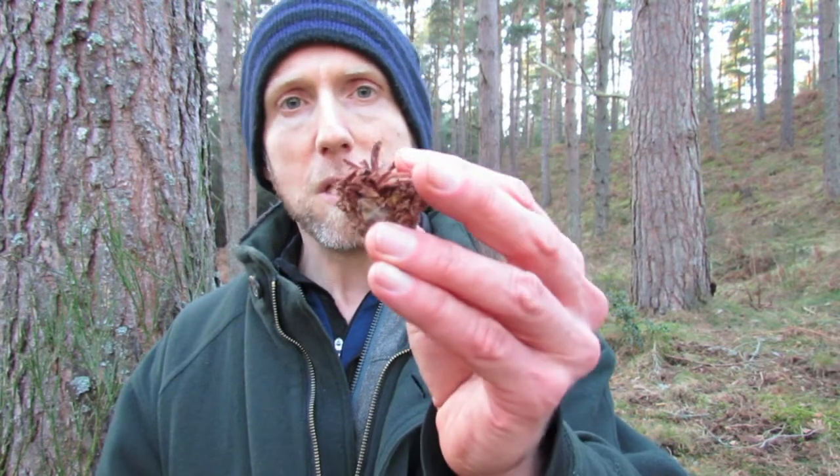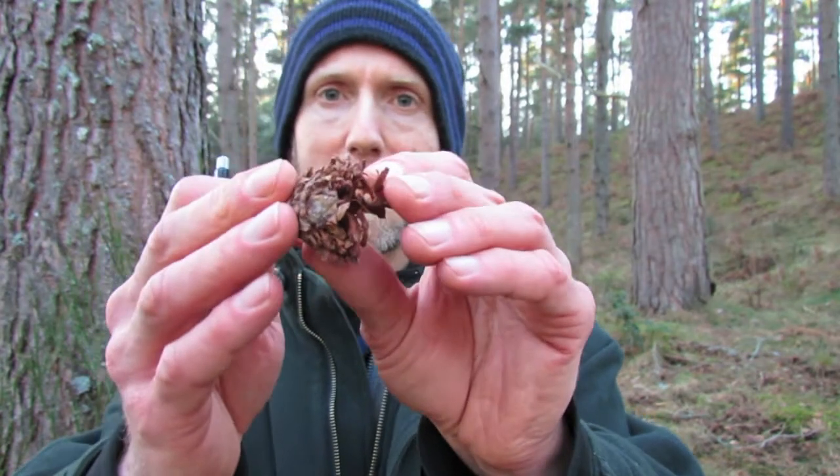Great spotted woodpeckers feed in a different way — they tend to bash and batter the cone a lot more, so it looks roughed up and damaged. They like to use an anvil, a workshop of some kind, where they lodge and wedge the cone in and then bash away with their bill to open it up. They sometimes use an old tree stump or a cavity in pine bark, and you'll often find discarded cones scattered below the workshop. Bear in mind that trampled cones can look very similar, from human traffic, vehicles, or deer, so it's good to look for an anvil to confirm it's woodpecker sign.